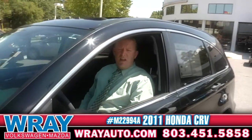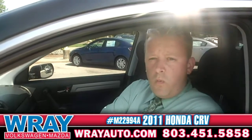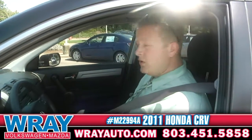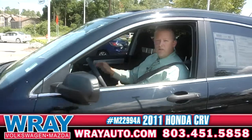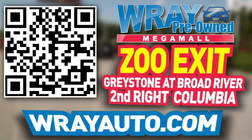We've done a walk around 360 today with you on a 2011 Honda CR-V EX. Come see me — I'm Rockin' Robbie, Ray Automotive. Hey, if this one won't work, we'll find something on the wheel. On your way down, remember, buckle up before you come out. We'll see you soon. From Greystone to the river, come check out this vehicle and many more at RayAuto.com. Call or stop by Ray Automotive — Zoo Exit, Greystone at Broad River, second right, Columbia.